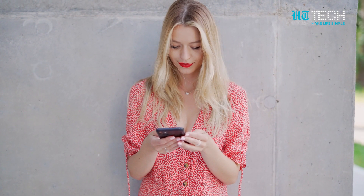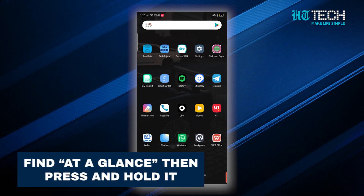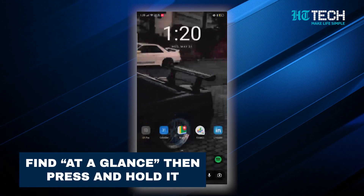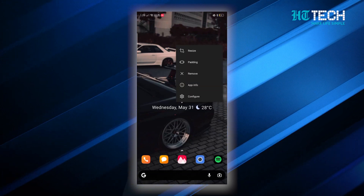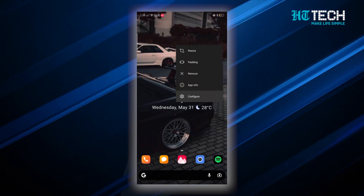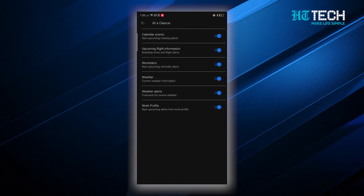You can activate the At A Glance feature by following some easy steps. First, find the At A Glance section at the top of your home screen and press and hold it. This will initiate the process. Next, a menu will appear and you should tap on Customize. Then, you will see Settings next to At A Glance — tap on it to continue.